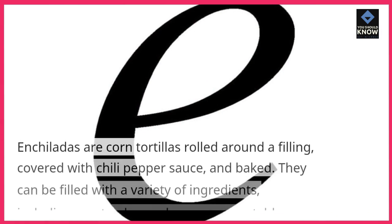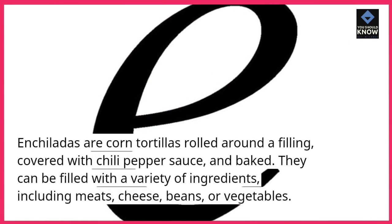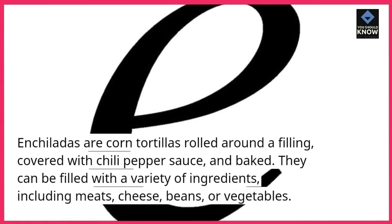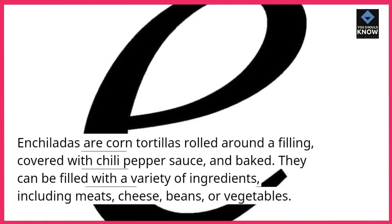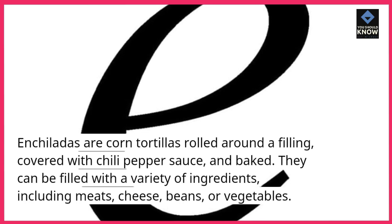6. Enchiladas. Enchiladas are corn tortillas rolled around a filling, covered with chili pepper sauce, and baked. They can be filled with a variety of ingredients, including meats, cheese, beans, or vegetables.